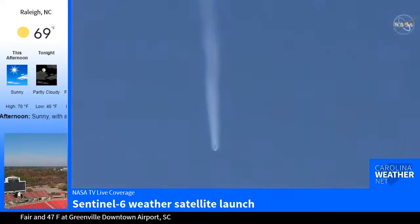Beautiful clear skies there from Vandenberg on the ground, able to track with that rocket as you see it on screen now.